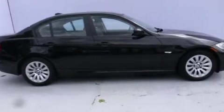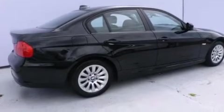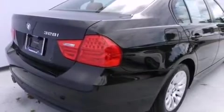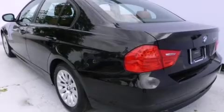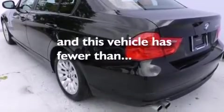All of the following features are included: a sunroof, heated seats, cruise control, a CD player, leather seats, a passenger side vanity mirror, side impact airbags, and air conditioning with automatic climate control. This vehicle has fewer than 38,000 miles on the odometer.